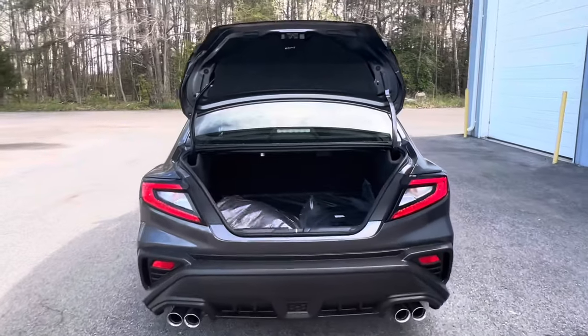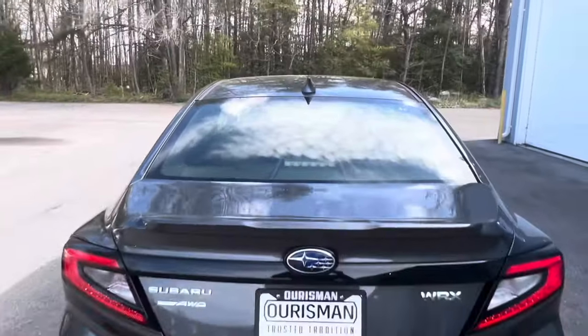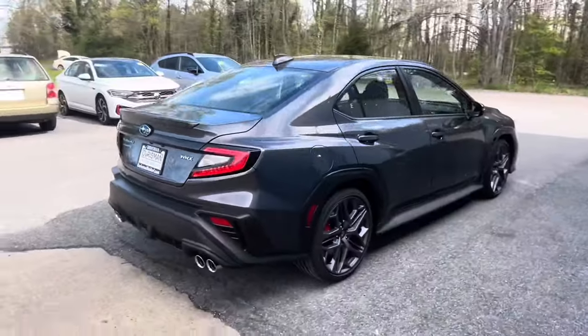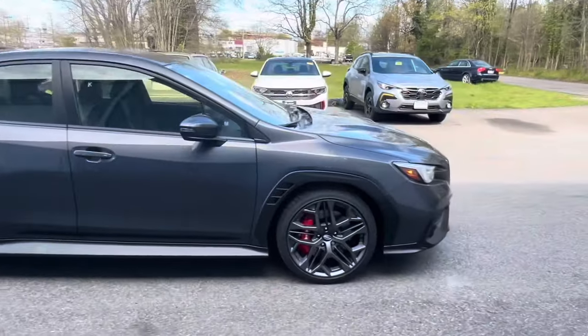Step inside the WRX TR's cabin and be enveloped in a driver-centric environment designed for both comfort and control. Sport seats with premium upholstery and contrast stitching cradle the driver and passengers, while the flat-bottom steering wheel and aluminum pedals offer a touch of motorsport flair.